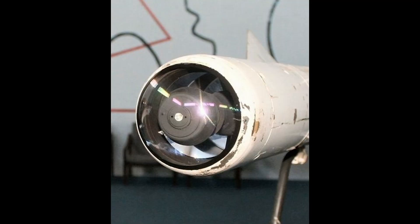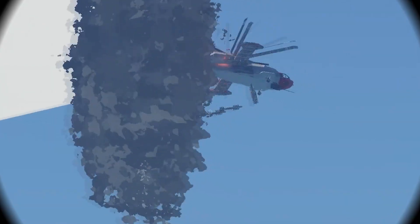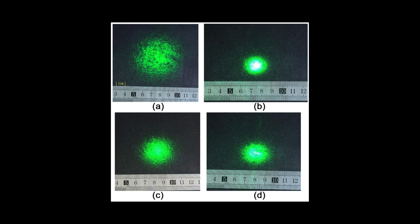An optical proximity fuse is a type of fuse used in missiles and other munitions to initiate the explosive payload at a predetermined distance from the target. An OPF is equipped with optical sensors, such as photodiodes or phototransistors, that detect changes in ambient light conditions. These sensors are designed to respond to the presence of a target by detecting variations in the received light.